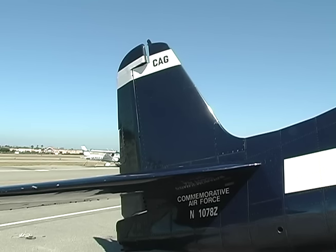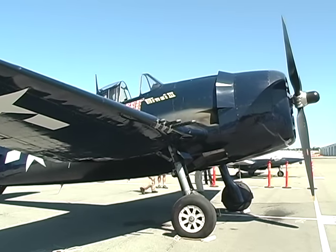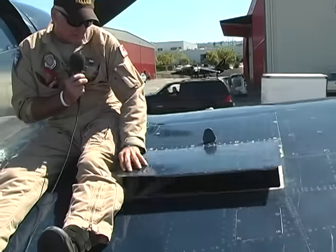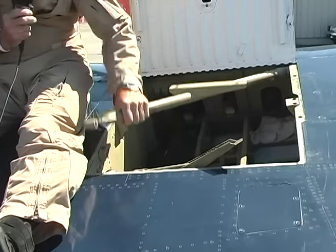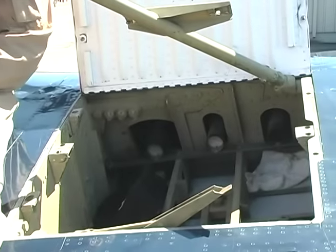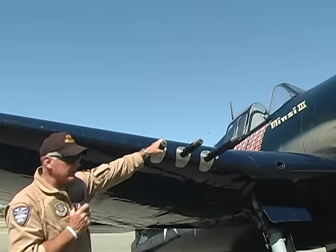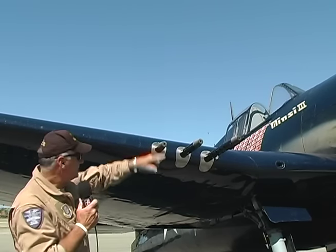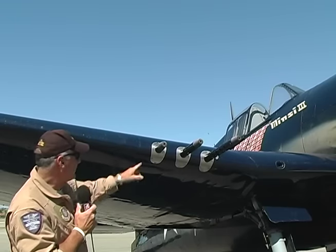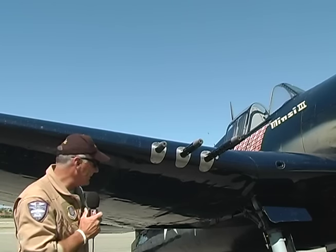This is the gun bay for the F6F Hellcat. Looking forward to the leading edge, you can see the three .50 cal guns, and this is where the ammo was stored. When the airplane came back from a mission, they'd open this up and reload for the next flight. All F6F Hellcats had six .50 cal guns — three on each side of the leading edge of both wings. The three barrels are all different lengths so they can each be fed by ammo.